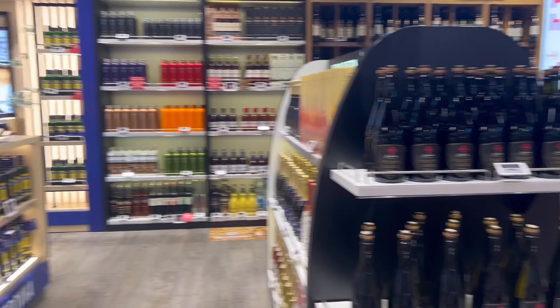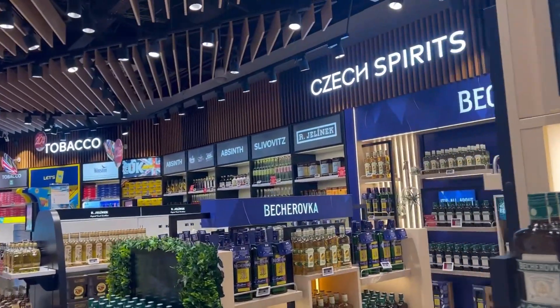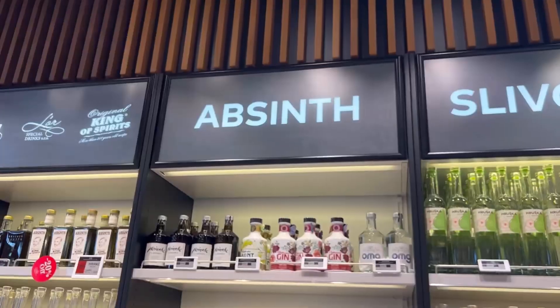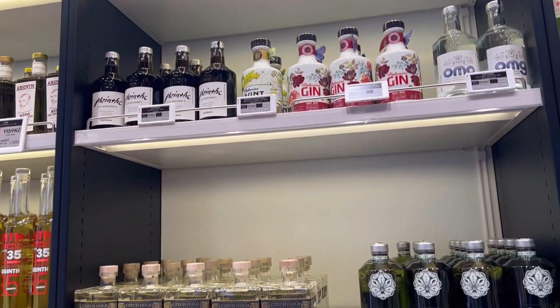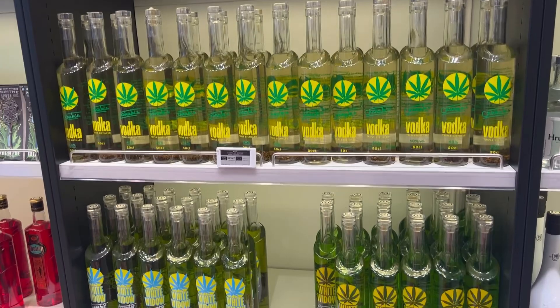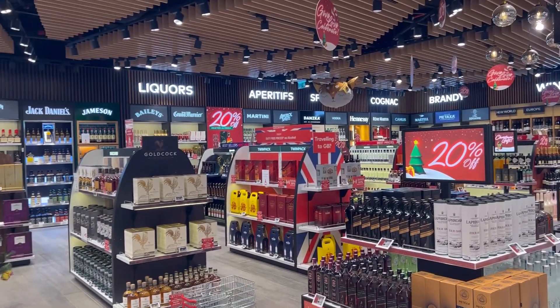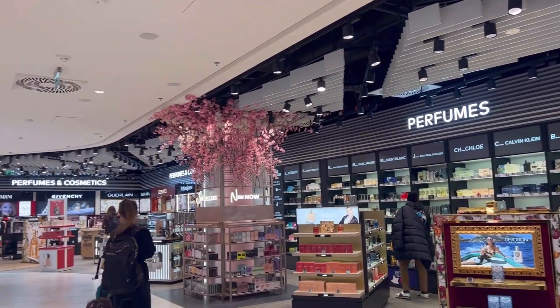They have all your alcohol here. We're going to have a look at absinthe because I know that's like a Czech original. Here are your different absinthe options — lots of different varieties. And then here's all your other typical alcohol and all your perfumes down here.